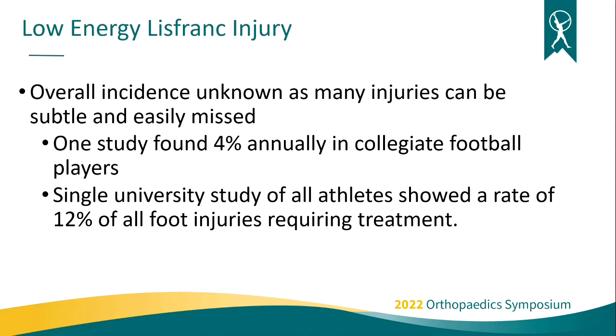The overall incidence for low-energy Lisfranc injuries is unknown. A lot of times this injury is simply written off as a sprain by patients — they don't come in to get seen, or it's a very subtle injury that gets missed. One study looking at collegiate football players found about a 4% annual incidence for Lisfranc injuries. Another study from a single university institution looking at all athletes showed about a 12% incidence in all foot injuries that required treatment.